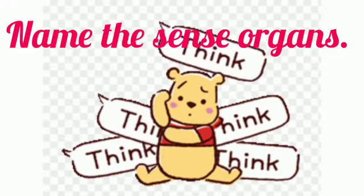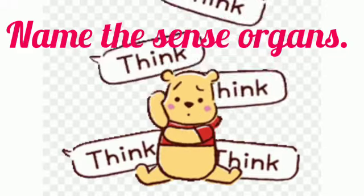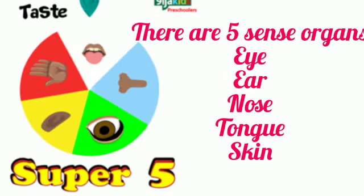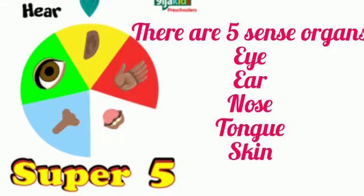Name the sense organs. There are five sense organs: eye, ear, nose, tongue and skin.